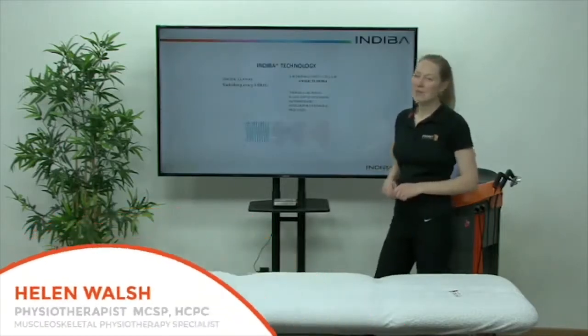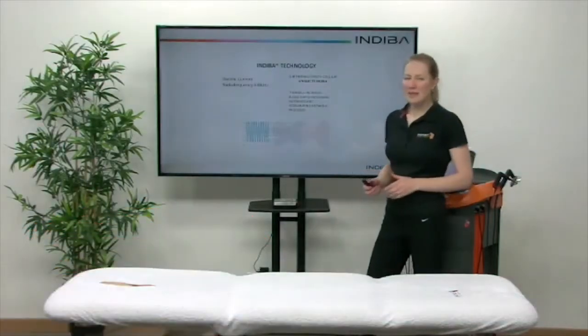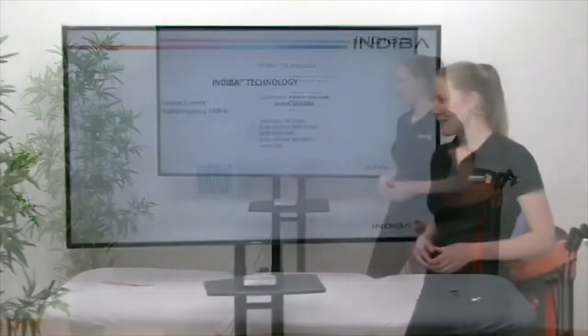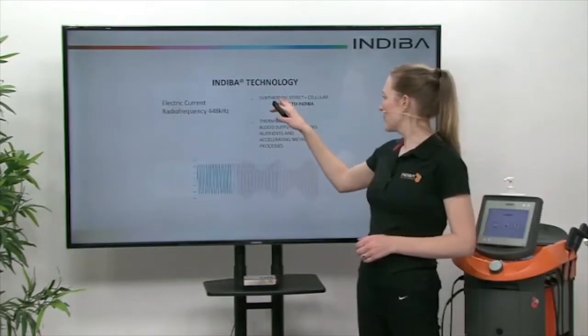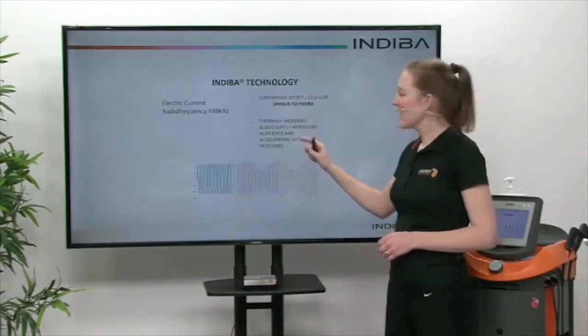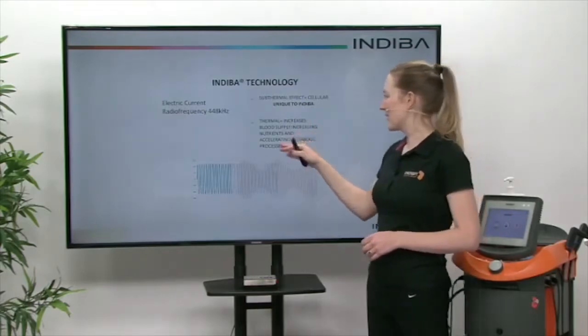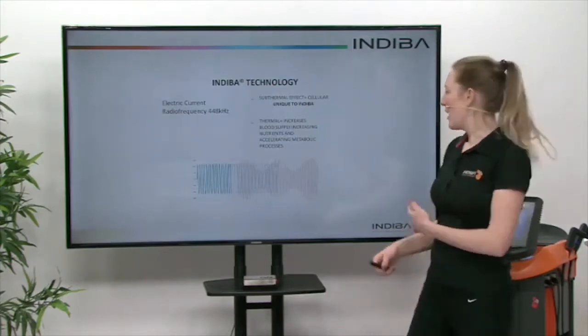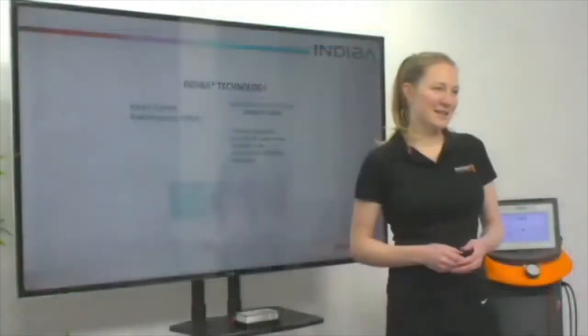So what is the Indeba technology? It's an electric current that passes at a radio frequency of 448 kilohertz. This means that we have a sub-thermal cellular effect, which is unique to Indeba. We also have a thermal effect, and this increases the blood supply, which increases nutrients, oxygen, and accelerates those metabolic processes.